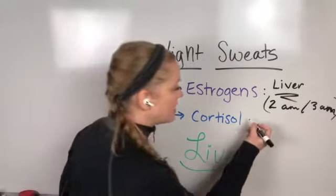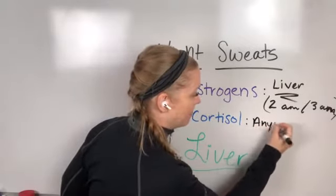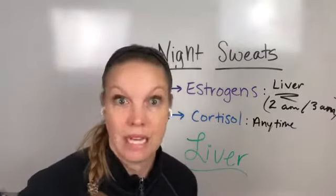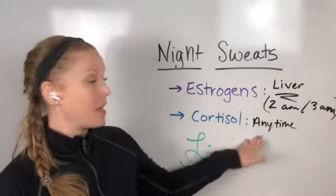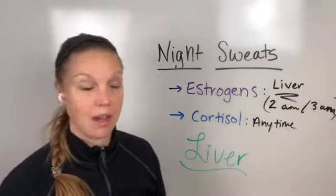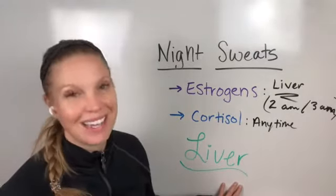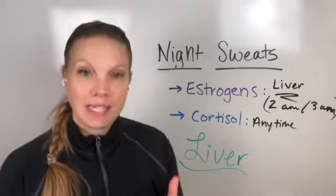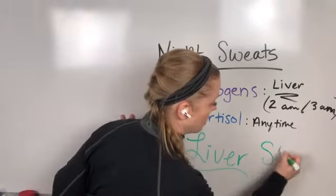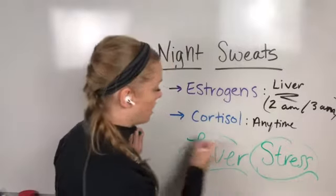Is it cortisol? Hot flashes and night sweats can happen anytime, all the time. This means you could wake up an hour after you fell asleep completely drenched. Do you still need to focus on the liver here too? Yes — but also if you're not paying attention to your stress levels, is it liver or is it stress? And sometimes it's both.